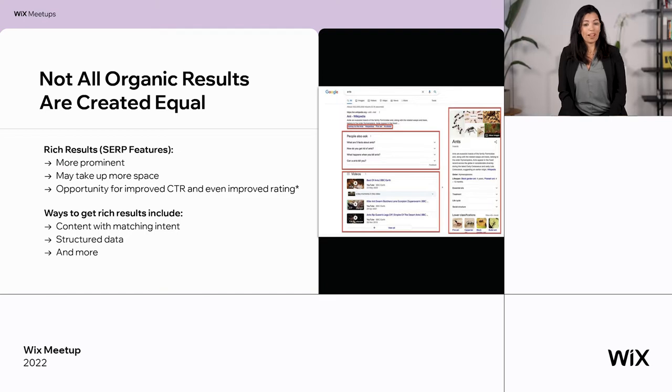Not all organic results are created equal. You can see different versions of a search result — images, videos, results with links, and results with accordion-style questions. Those are all SERP features, those are rich results. What is good about rich results: they take more space, they attract the eye, so you may get a higher CTR, and sometimes it can be beneficial for ranking. How do you get rich results? Content with matching intent — if you write content according to the intent of the rich result type, you can be eligible. And structured data is a code that helps Google understand what your content is, and I will show you how to work with it.